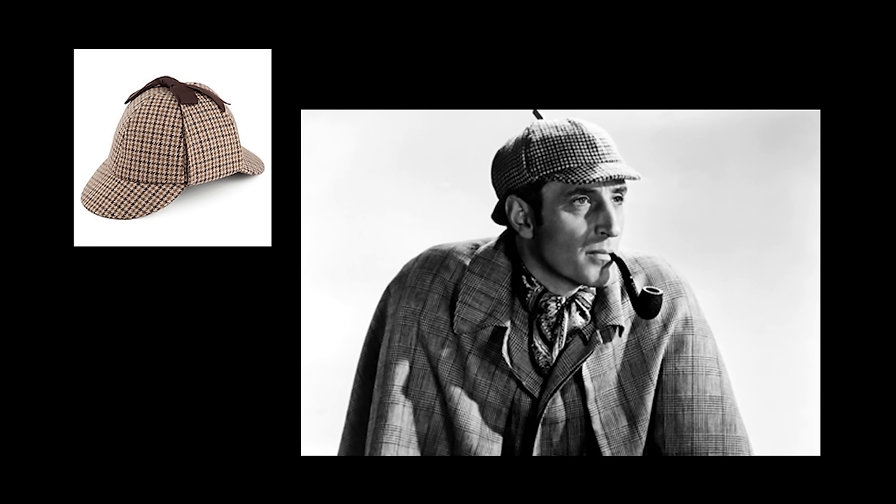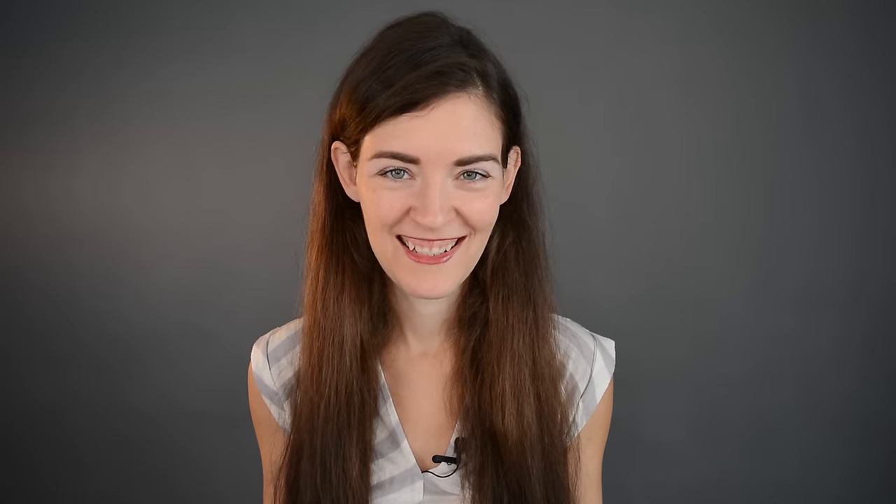Guess which character wears a hat like this? Sherlock Holmes. The next one barely needs an introduction — that's the cowboy hat. It has a tie under the chin most of the time so you won't lose it when you go bull riding or horse riding, all the things cowboys do.